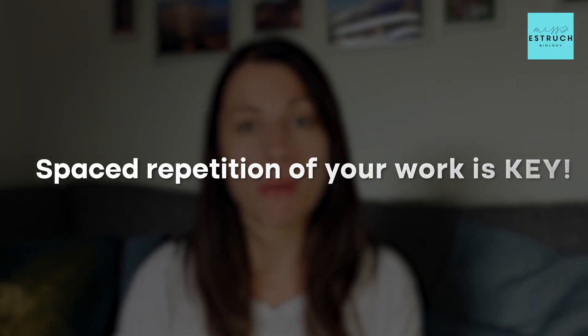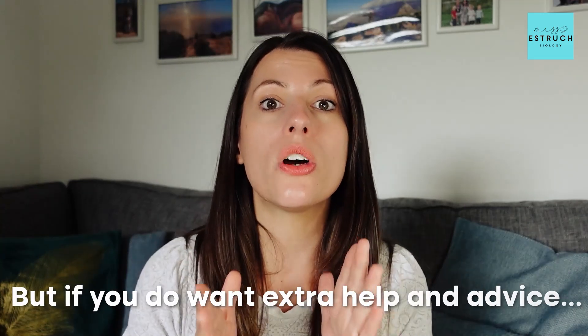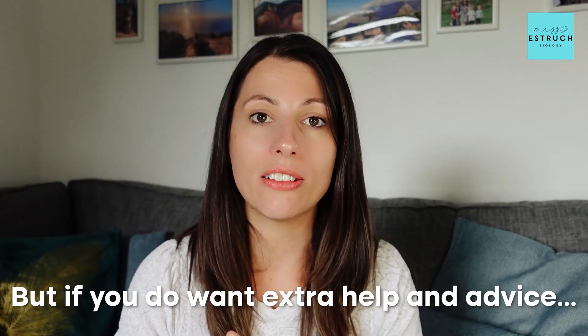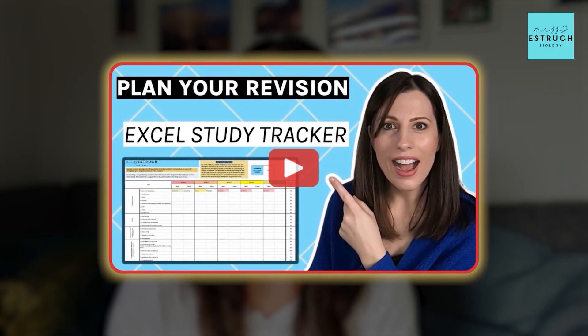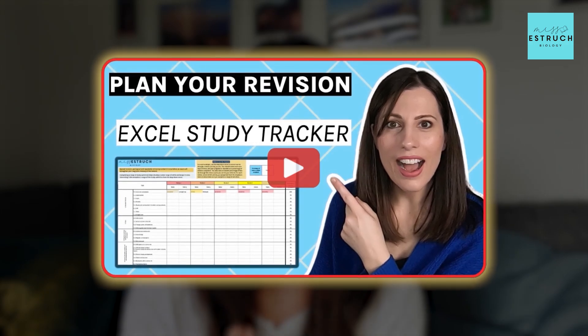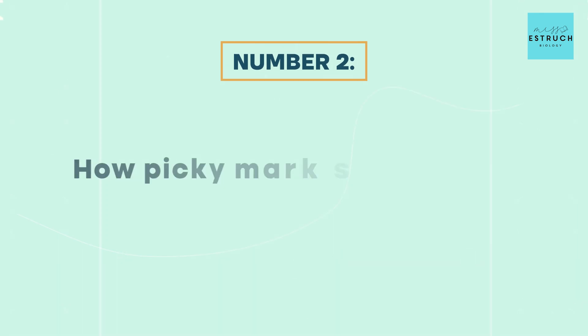To help you keep on top of all that theory, spaced repetition of your work is key. This is when you look at the same bit of theory repeatedly throughout the two years, spreading it out as you learn new information. If you want extra advice on how to fit in five revisits — which is what is recommended — then check out my video on spaced repetition and how to use my A-level study tracker to keep you on track with all of that revision.